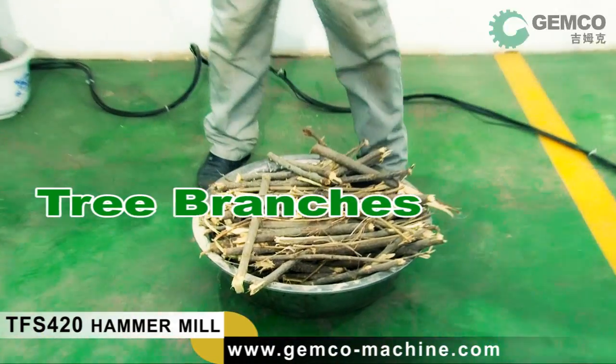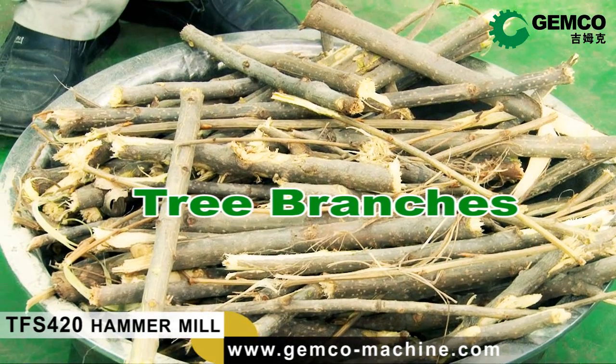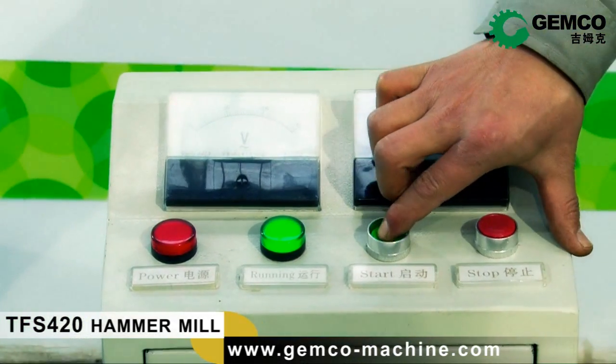Here are the tree branches. Later, it will be powderized into wood powder magically. Now, let's see how the magic happens.